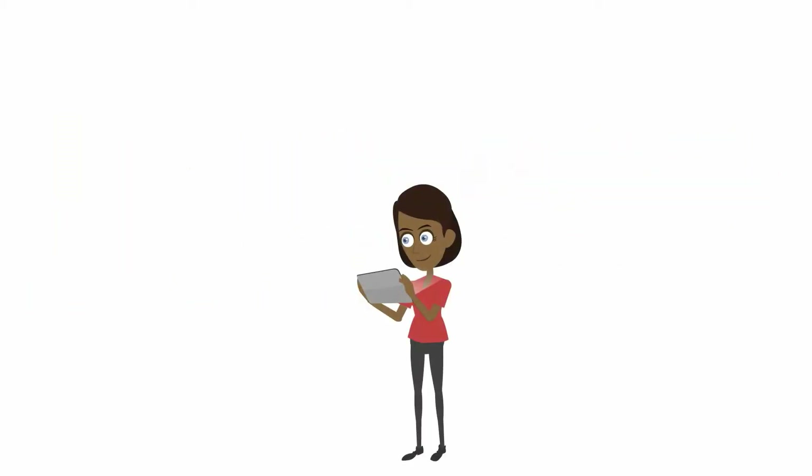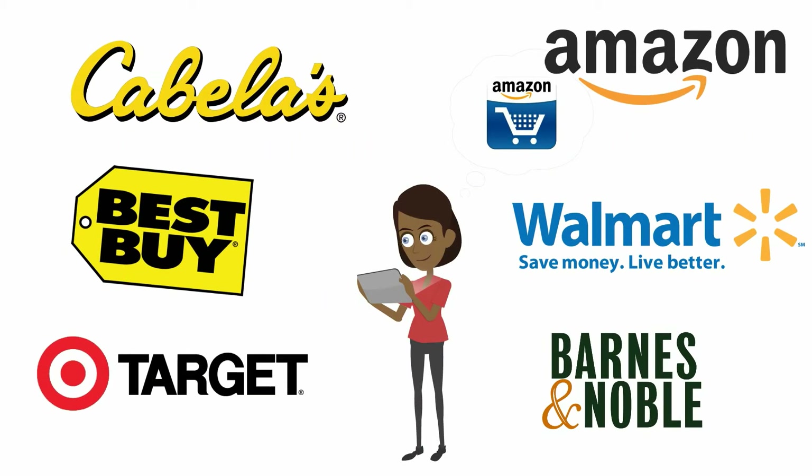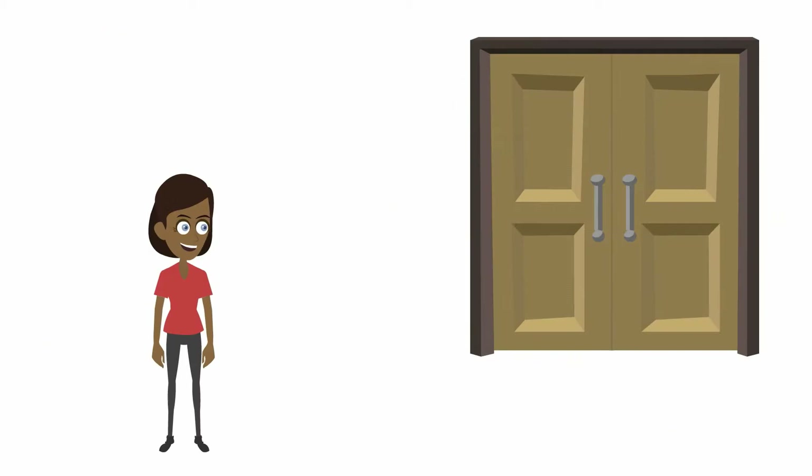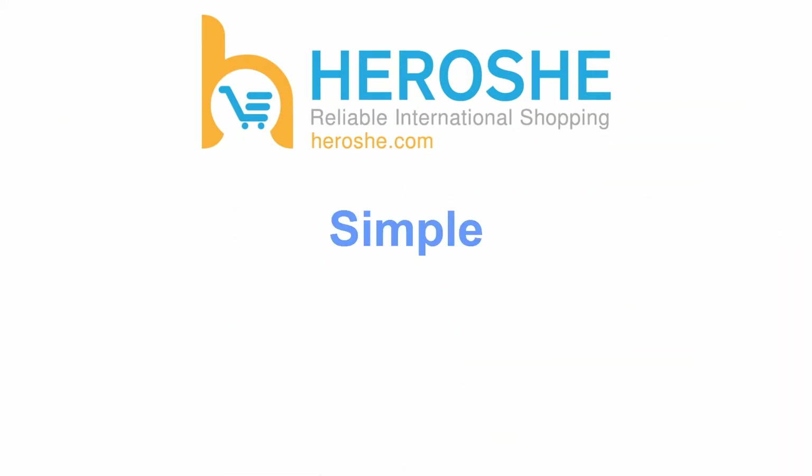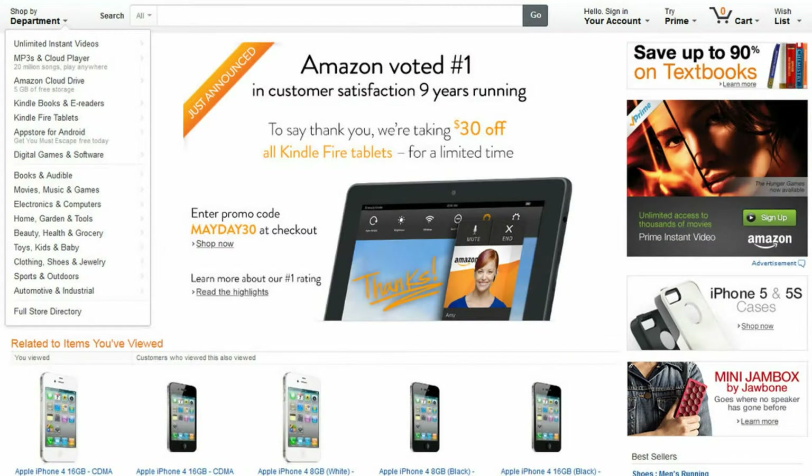Welcome to Hiroshi. Hiroshi makes buying products from America easy. Order the American products you love and get them delivered to your doorstep. The process is simple, reliable, and affordable. Here's how it works.